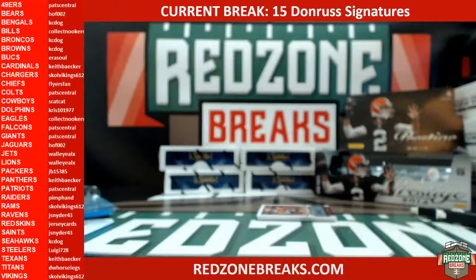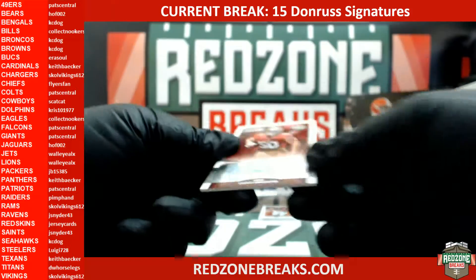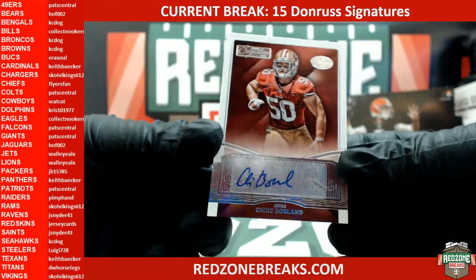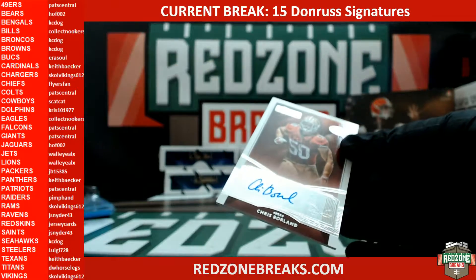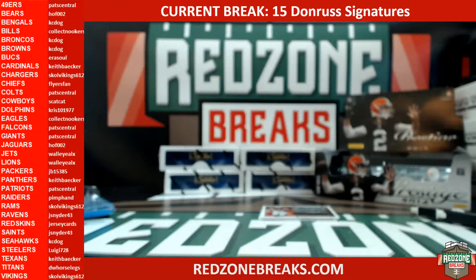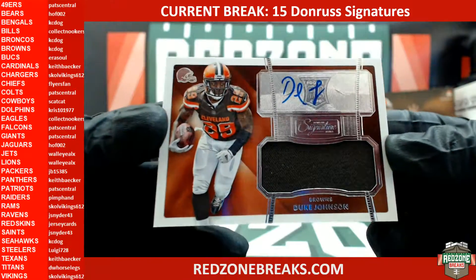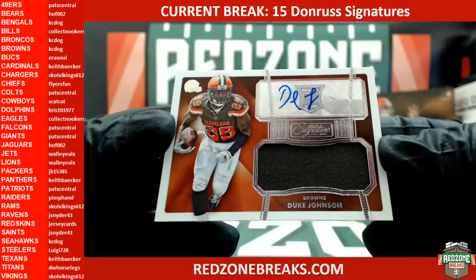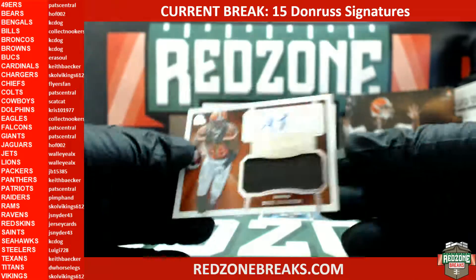I think that Jags was guessed after they seen it. Here we go — 49ers, Chris Borland. Chris Borland for the 49ers. 49ers was Pat Central. All right, here we go — Duke Johnson rookie auto relic. The Browns hit! Casey Dawg.